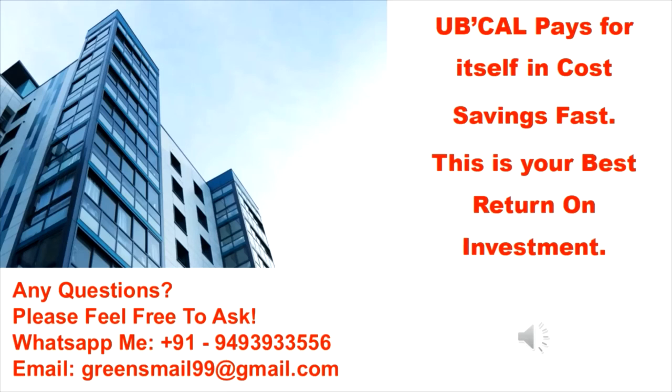Any questions? Please feel free to ask. WhatsApp me at +91 94939 33556. Email: greensmail99@gmail.com.